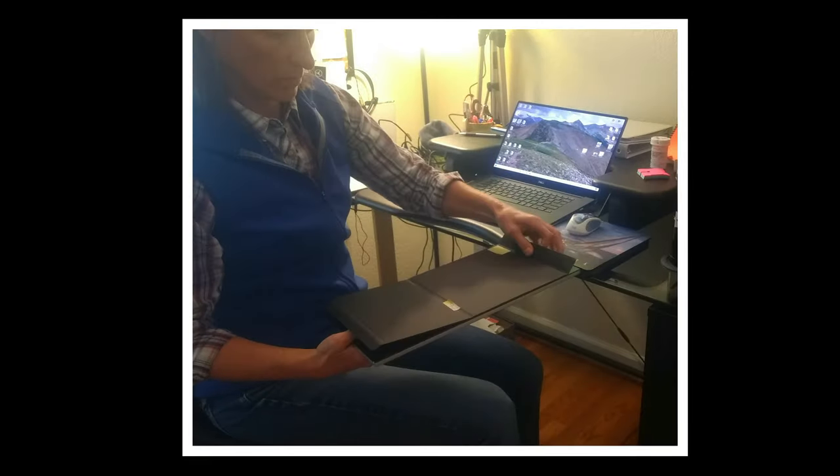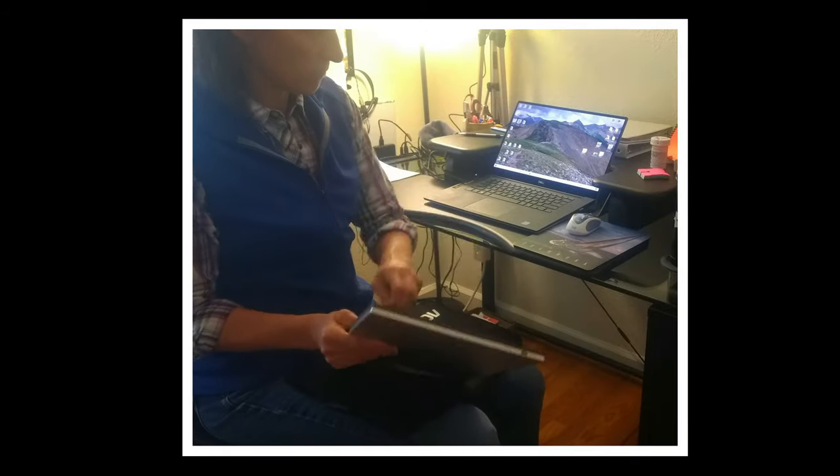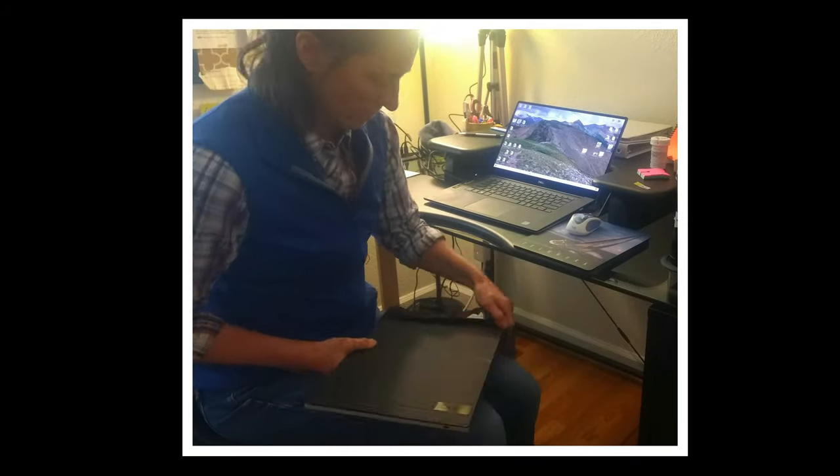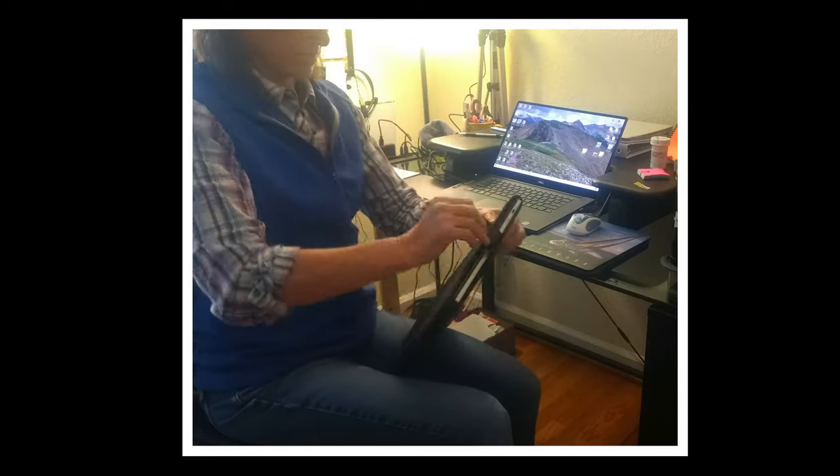Do you want a second monitor but don't have a lot of desk space? Wouldn't it be nice if the monitor was portable, just like your laptop? Take a look at this monitor — it checks all the boxes.